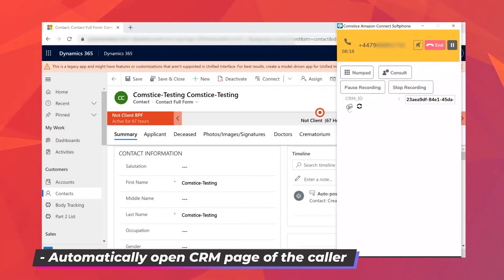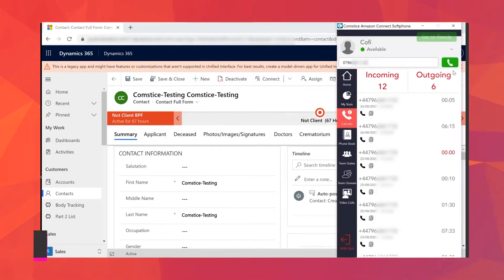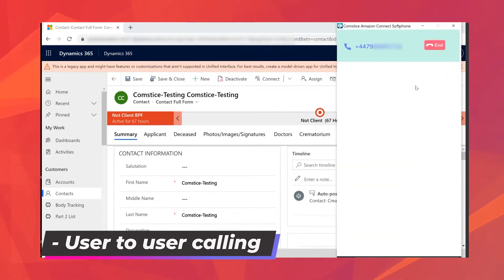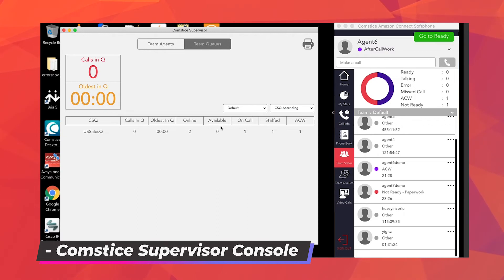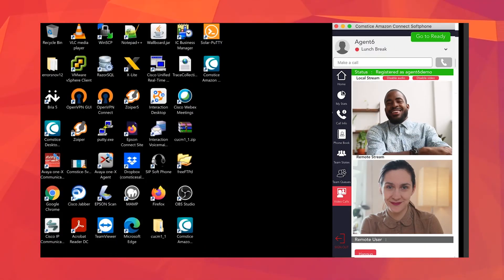When a call comes in, Softphone can open the CRM page of the caller in the browser automatically. Users can also call each other easily, which is something not available in Amazon Connect today. For supervisors, there is a supervisor console to monitor the agents and the queues.